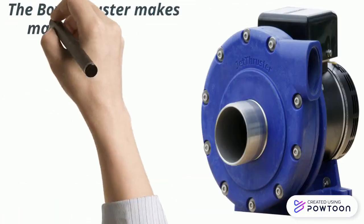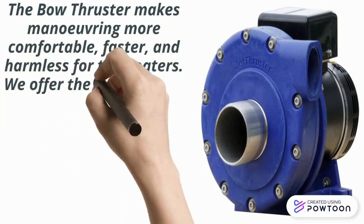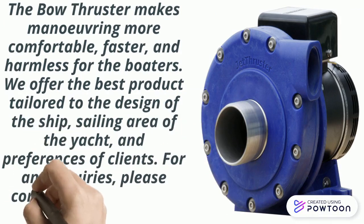The bow thruster makes maneuvering more comfortable, faster, and harmless for the boaters. We offer the best product tailored to the design of the ship, sailing area of the yacht, and preferences of clients.